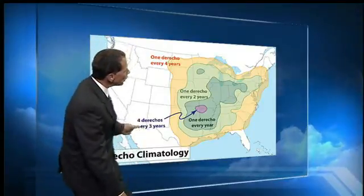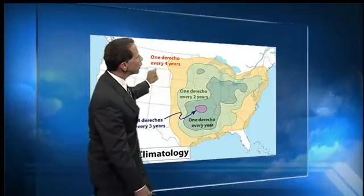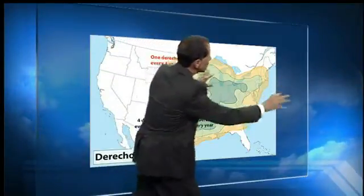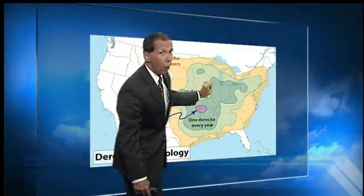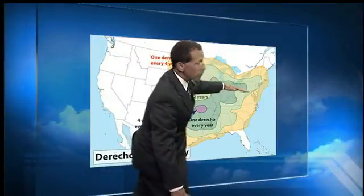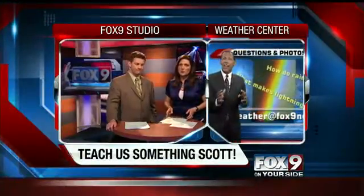The climatology is four derechos every three years in this yellow area, about one derecho every four years in this region, and maybe one every year if you get inside here. So typically once a year — that's it in this region. It's a little bit more rare for what happened in D.C. Wind gusts between 55 and 91 miles an hour — that is a strong, strong storm. They call it an inland hurricane, and that sums it up.